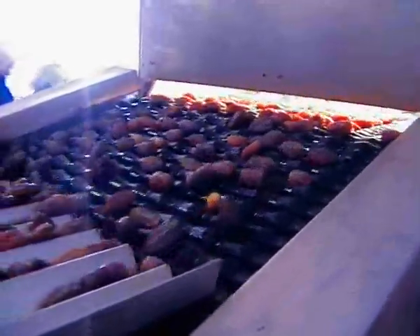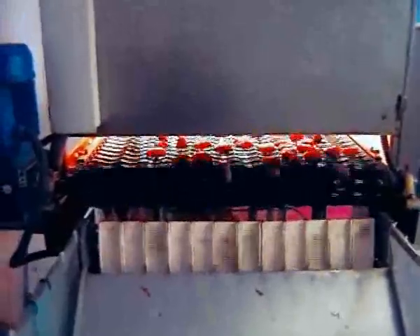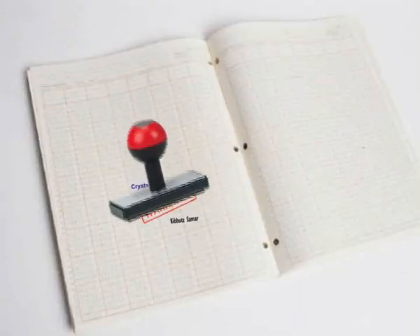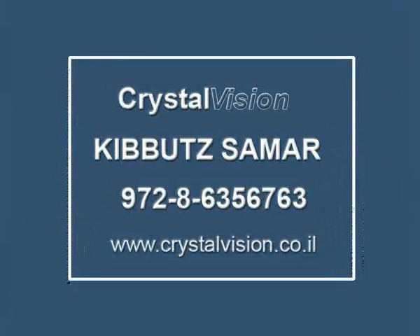The sorting module is an independent unit that can be attached to existing manual systems. The machine is supported by a warranty and is serviced by the staff of Crystal Vision, Kibbutz Samar.